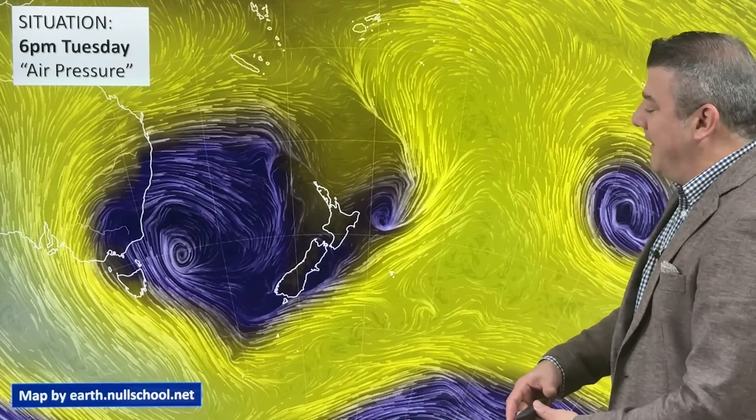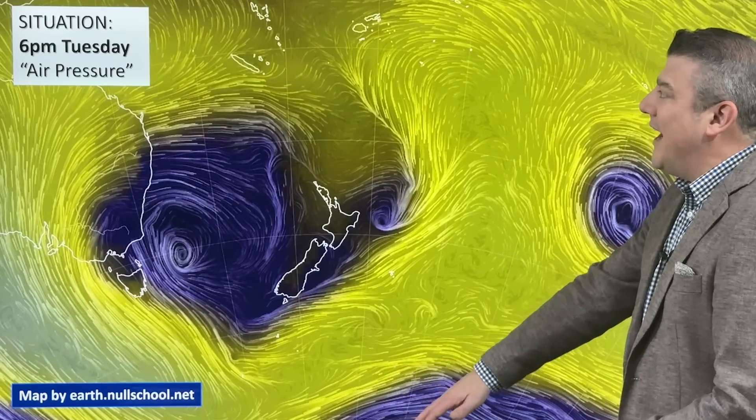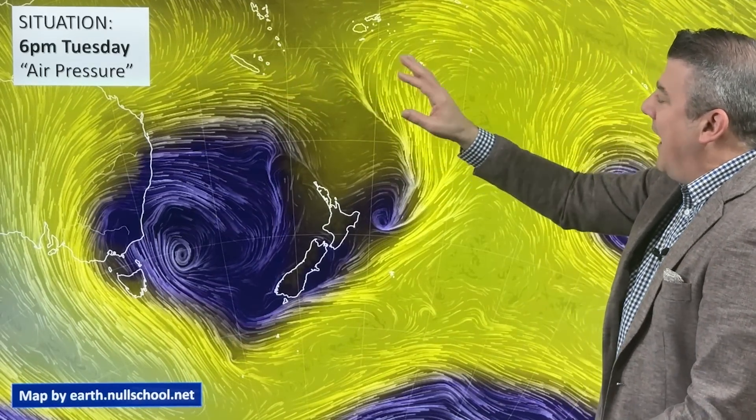A few days ago we were talking about that record-breaking high and how it stretched all the way from down towards Antarctica all the way up to Fiji. Now we've got low pressure in a similar area — it's not quite as large but it's pretty close, stretching down into the southern ocean and up to New Caledonia, getting pretty close to Tonga. This is all low pressure in this darker shading.